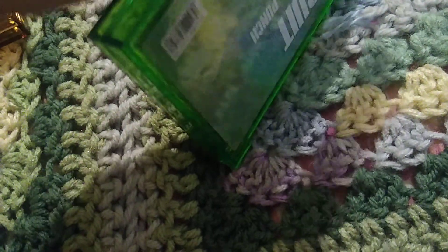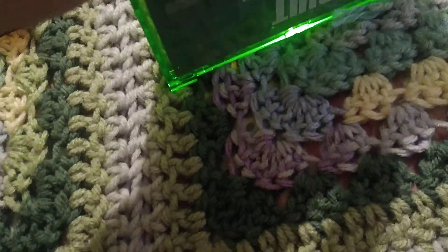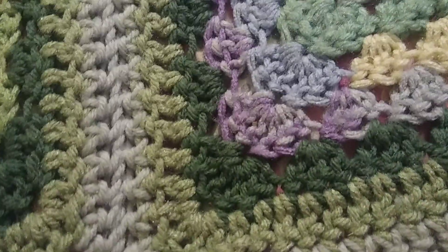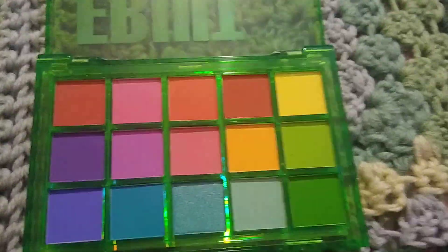But if you guys would like for me to do a look with one of these palettes, comment down below what palette you would like to see me use and what kind of eye look I could come up with. And here is the fruit punch one.